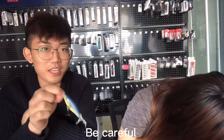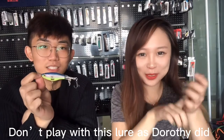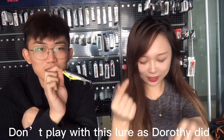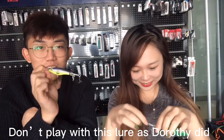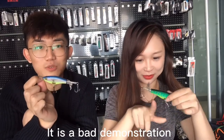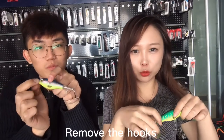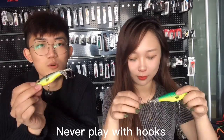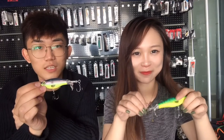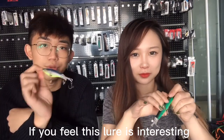You need to be careful — do not play with hooks, as Dorsey just did. That is a very bad demonstration. Remove the hooks. Never play with hooks — hooks are very painful.